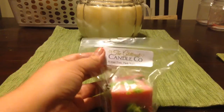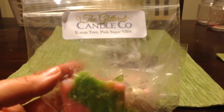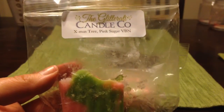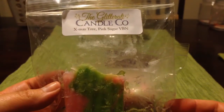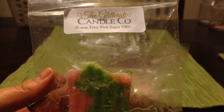The first of these I got two chunks of — I already melted part of this one and given away some individual chunks. This is Christmas Tree Pink Sugar Vanilla B Noel. I love Christmas tree scents but I usually like them sweetened up and paired with something else. The colors of this one — the pink and the green — are just gorgeous.